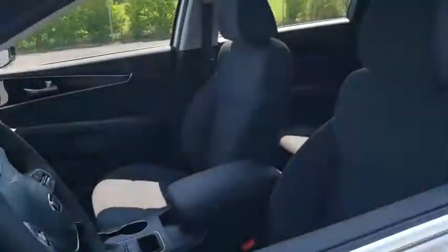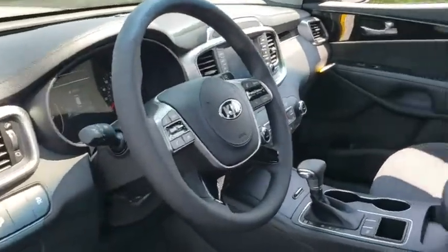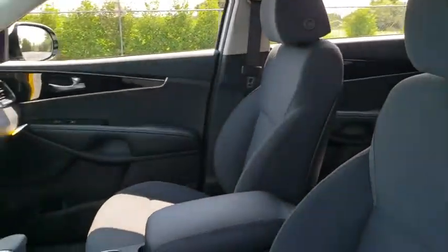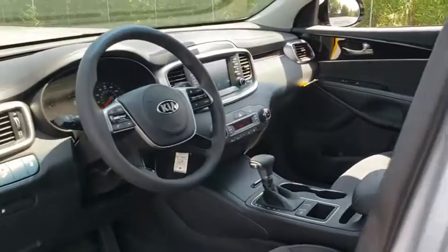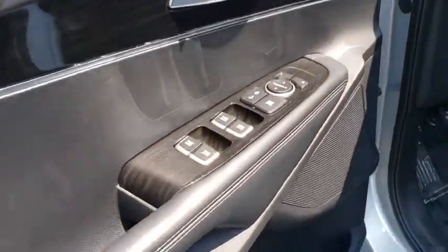Here are some of this vehicle's great options: backup camera, steering wheel audio controls, anti-lock braking system, traction control, stability control, keyless entry, Bluetooth, adjustable steering wheel, power steering, hard disc drive media storage.